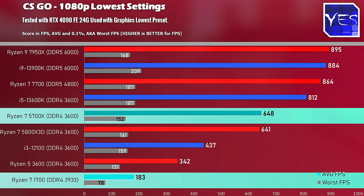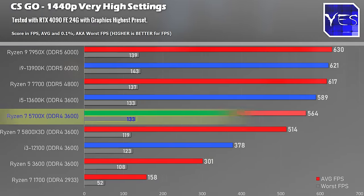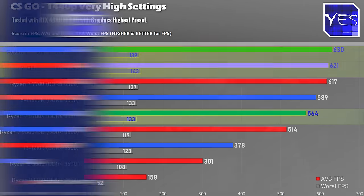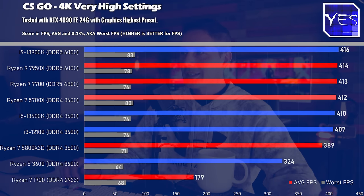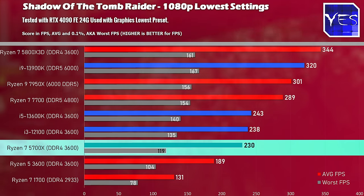Going up to 1440p with very high settings and that RTX 4090, the 5700X again gets really high FPS. At the top of the charts you've got the 7950X and the 3900K — CPUs that can cost two to three times more — but the FPS is only 1.1x more. Stepping up to 4K tells a similar story with CSGO.